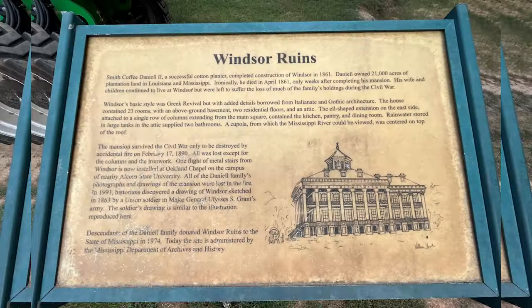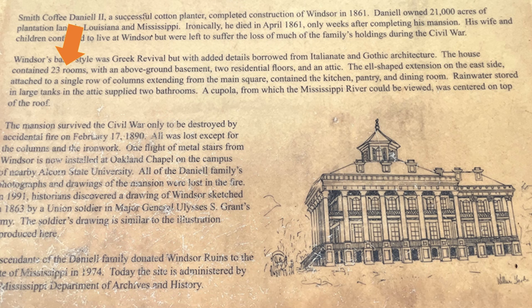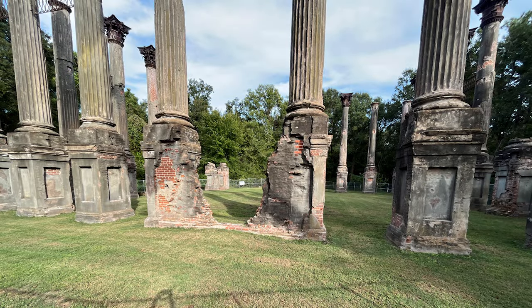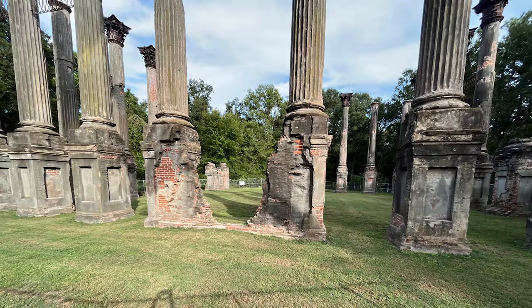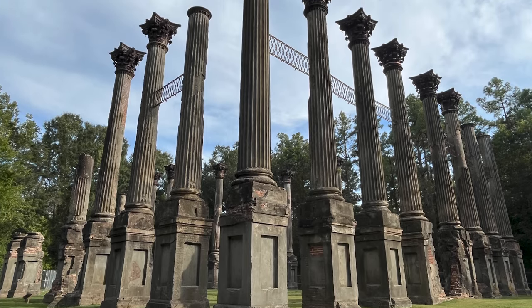Windsor's basic style was Greek Revival, but with added details borrowed from Italianate and Gothic architecture. The house contained 23 rooms with an above-ground basement, two residential floors, and an attic. The L-shaped extension on the east side attached to a single row of columns contained the kitchen, pantry, and dining room. Rainwater stored in large tanks in the attic supplied two bathrooms. A cupola from which the Mississippi River could be viewed was centered on top of the roof.